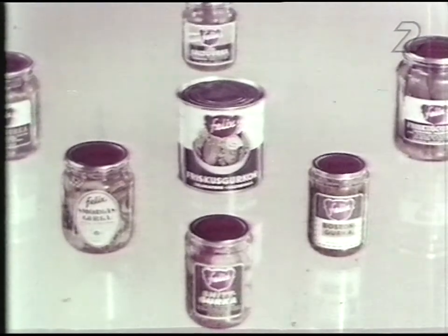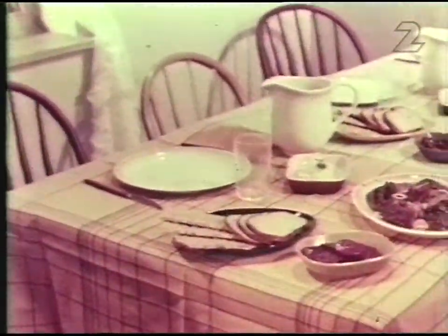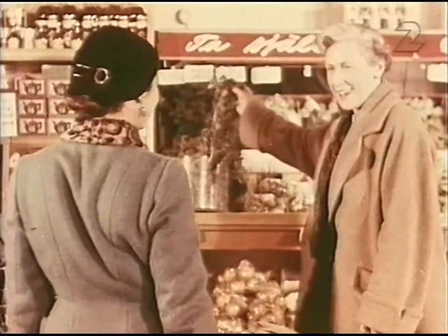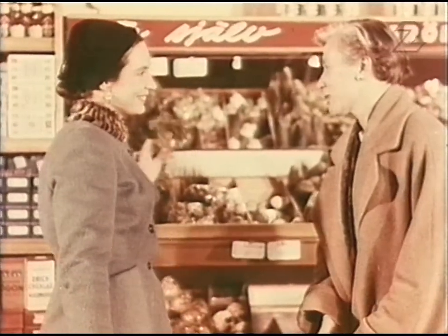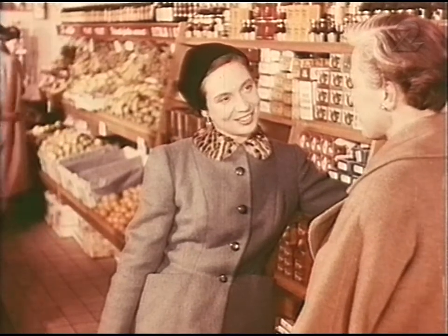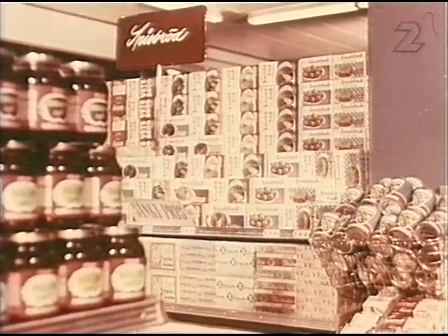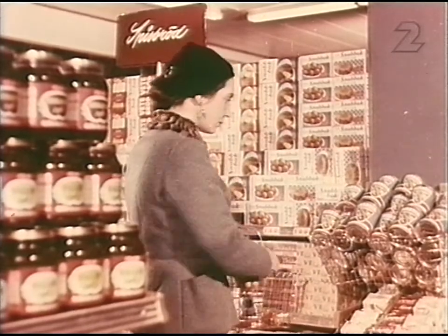Sortimentet breddades efterhand. Den nya maten betyder ny livsstil. På 1950-talet följde jag ofta med när mamma gick på gratis reklamfilm, så kallade husmodersfilmer, för att lära sig. I filmerna sades: 'Varför köper du inte en burk grönsaksblandning istället? Det blir inte dyrare – ibland blir det till och med billigare att använda konserver och halvfabrikat i hushållet.'